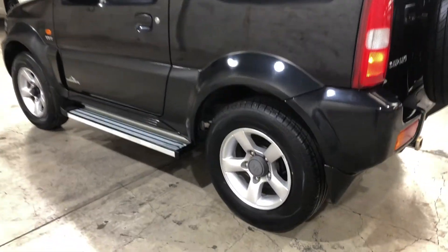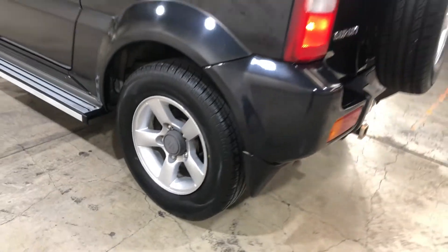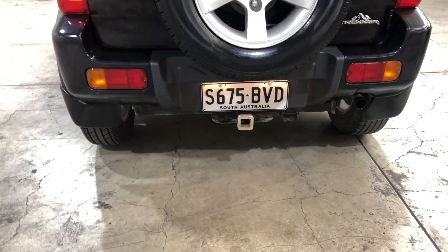As you can see, this car comes with original 15-inch yellow wheels with plenty of tread on all four tires. At the back, you can see that the car has also been fitted with a towbar with a towing capacity of up to 1.3 tonnes.